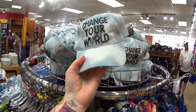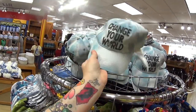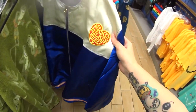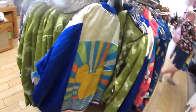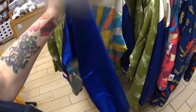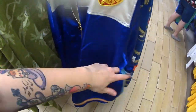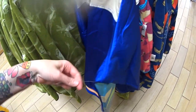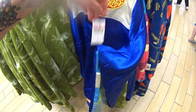This is adorable — 'Change Your World' — it has Mickey Mouse on it and this hat is $7.99 instead of $29.99. And what is this? Mickey, Mickey, Mickey — that is beautiful. Let's see this price tag. Any guesses? $59.99, now $24.99!